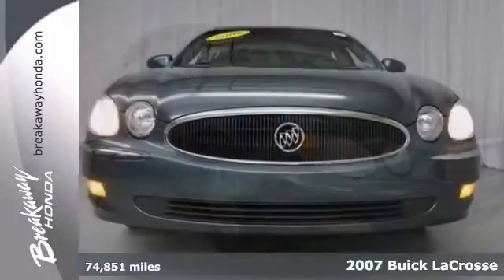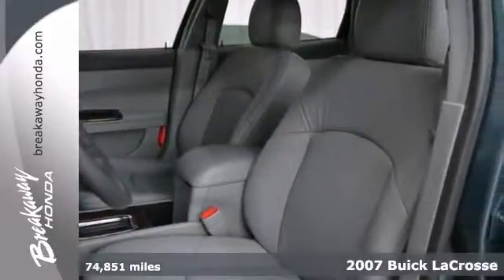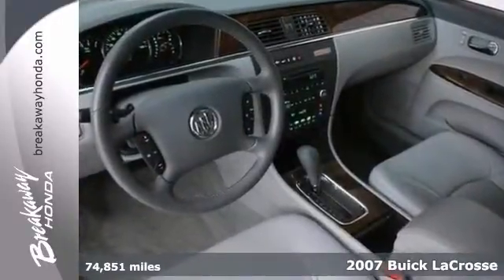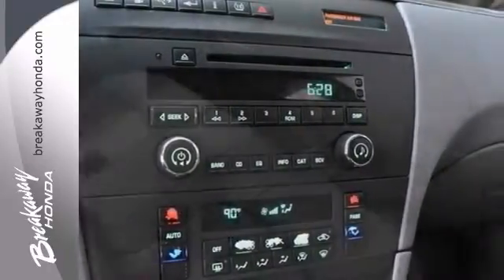Don't pay too much for the attractive car you want. Come on down today and take a look at this superb 2007 Buick LaCrosse. It comes with automatic climate control, multifunction steering wheel, and woodgrain interior trim. You simply can't beat a Buick product.